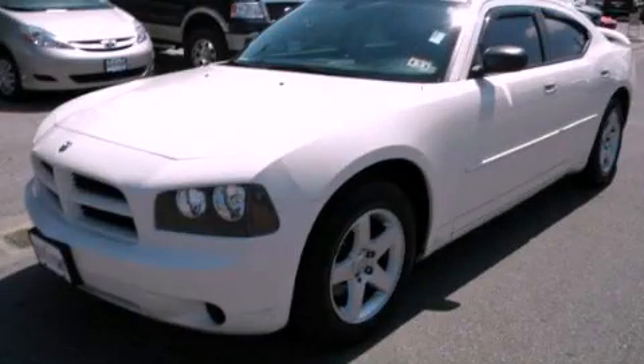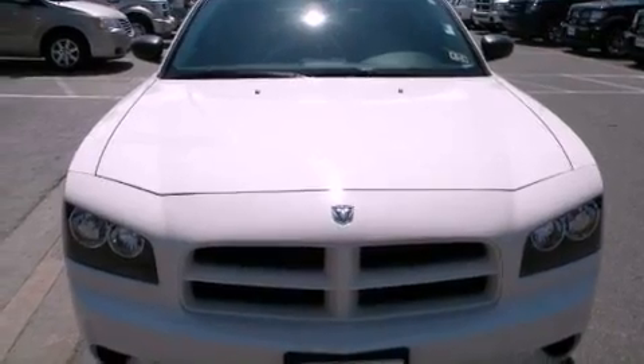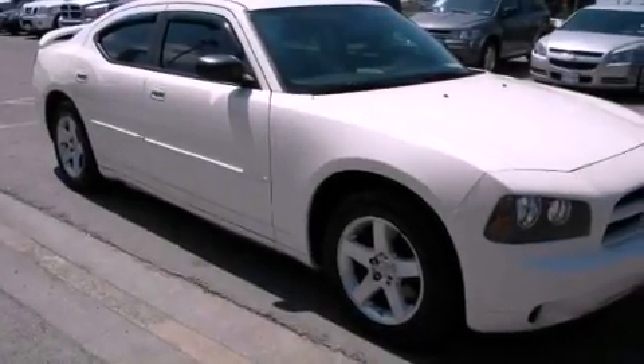This is a 2009 Dodge Charger. It has a 2.7-liter six-cylinder engine and an automatic transmission. All of the following features are included.